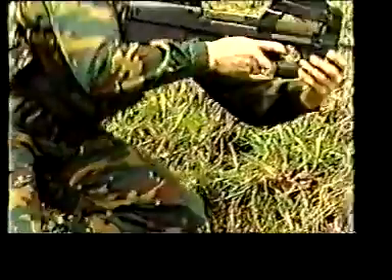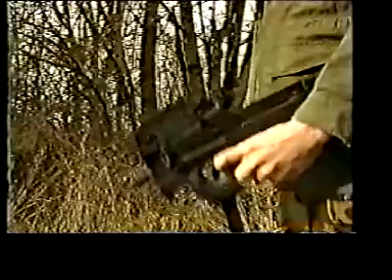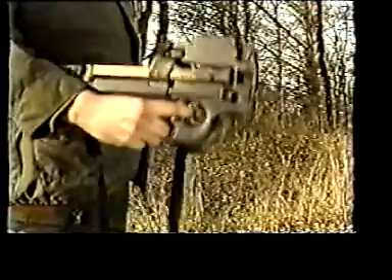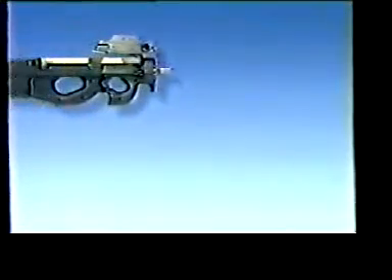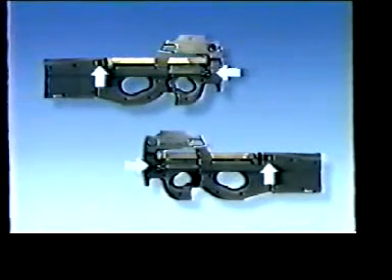The balance of the P90 has been carefully studied so as to naturally fit in the hands. It will not make any difference whether you are left-handed or right-handed. The P90 is the first fully ambidextrous individual automatic weapon — it is almost symmetrical. The cocking handle and magazine catch are on both sides. The safety and firing selector is under the trigger and can be operated with either hand. The magazine is located on top of the barrel and empty cases are softly ejected downwards.